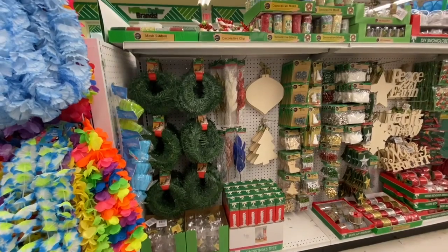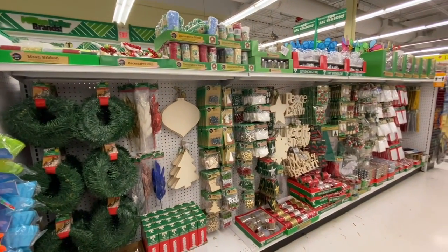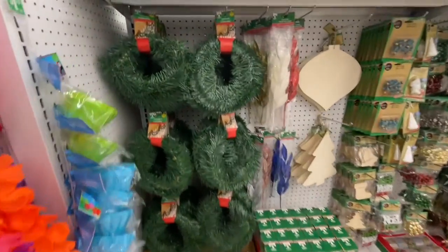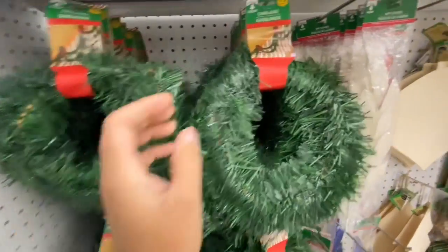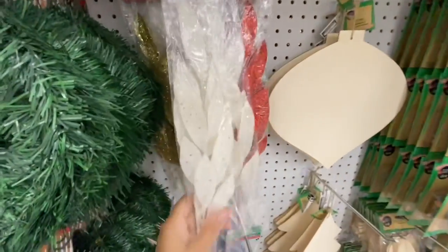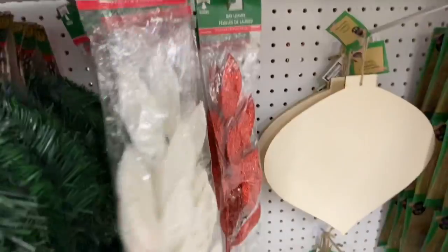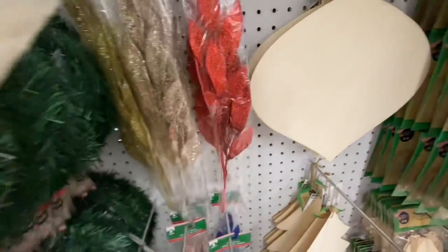This store got all the Christmas stuff out, so let's get started with the garlands. Someone was asking how long these garlands are — they are 15 feet, and that's the only size available at Dollar Tree.